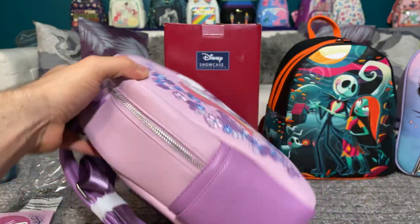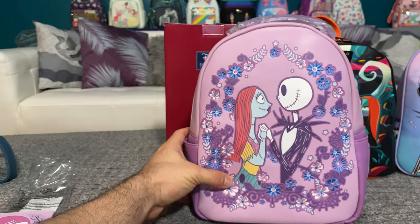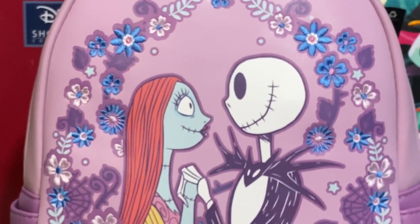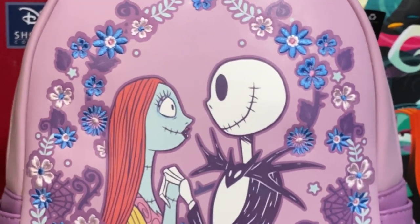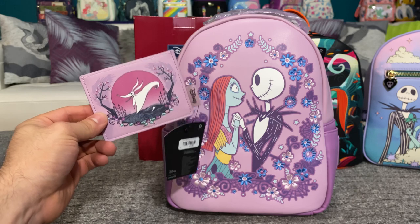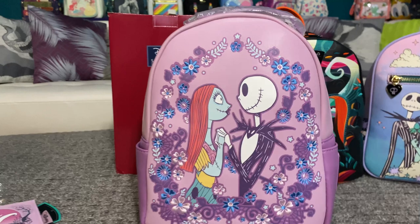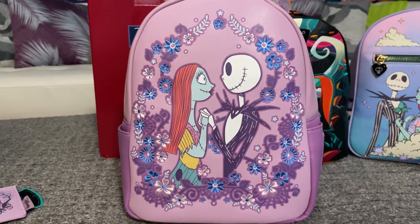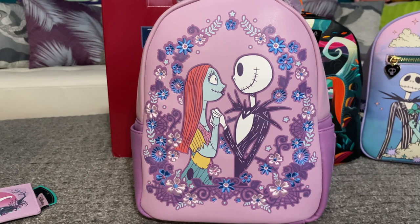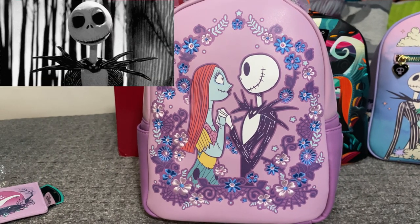This one is just a spooktacular delight. I love the blue flowers — they're so stunning. This is so special. I love this. It's an absolutely stunning set. Sally and Jack both look so amazingly happy just gazing into each other's eyes and eye sockets.